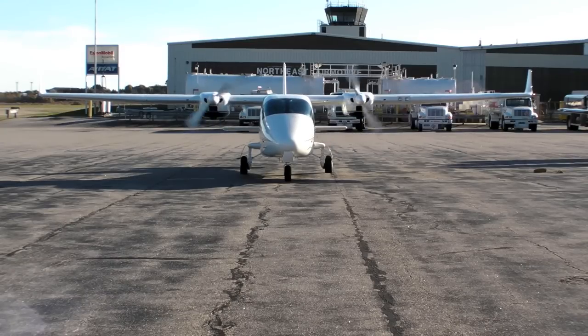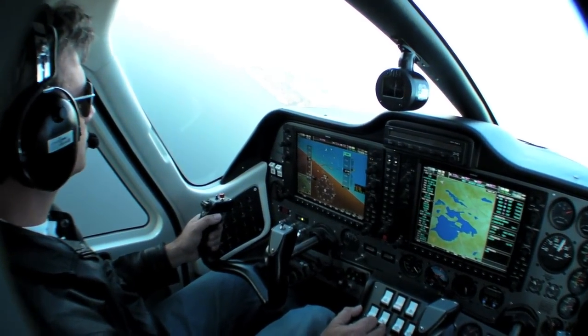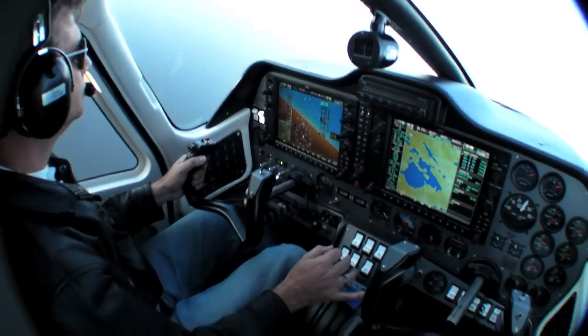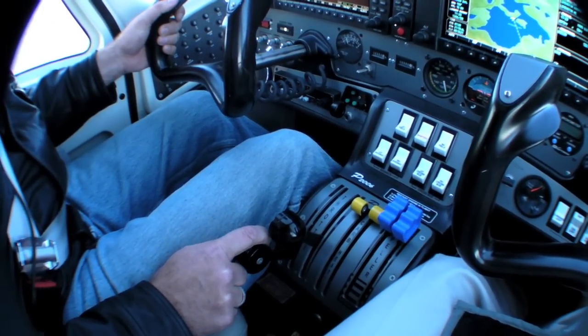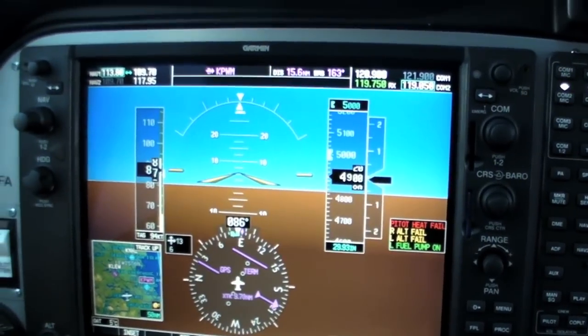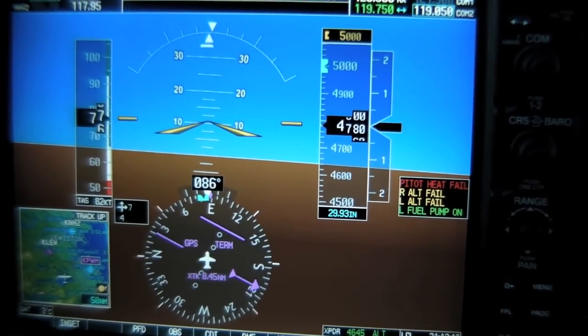On the ground, the Tecnam Twin actually handles like a big single, and in the air it doesn't feel that much different. It has the weight of something like a 172 and the control feel of a Cirrus or a DA40 — stable, yet responsive, and a pretty easy flyer. Single-engine work was almost a non-event, including approaches on one engine with a climb rate of about 200 feet per minute once cleaned up. Even when we let the airspeed get low, the Tecnam Twin was very forgiving.